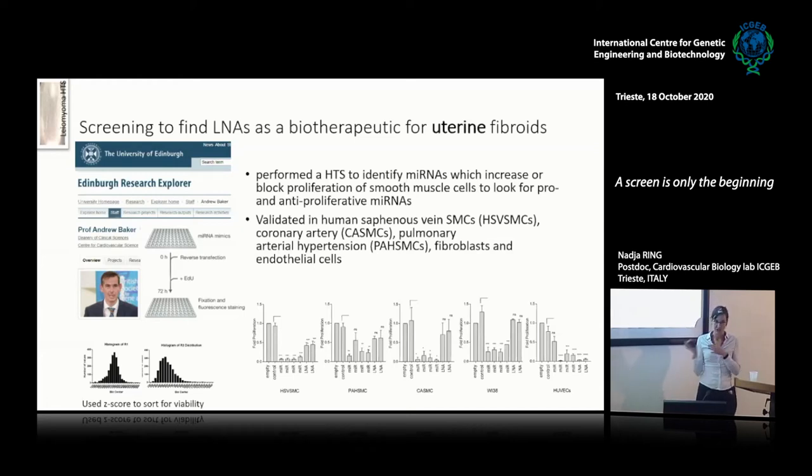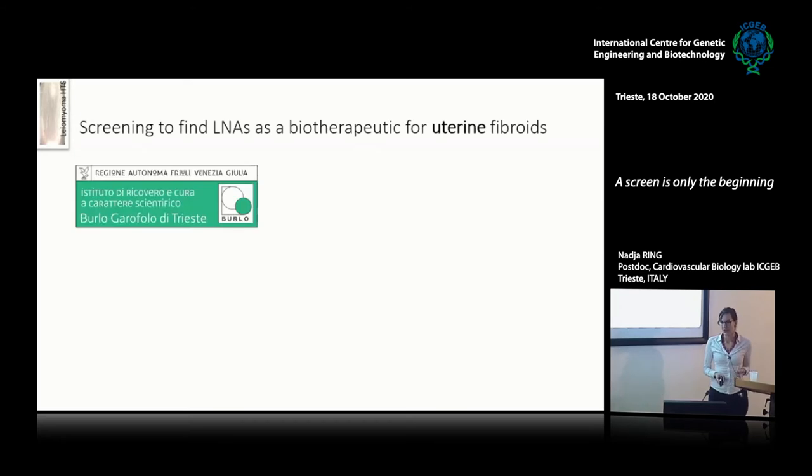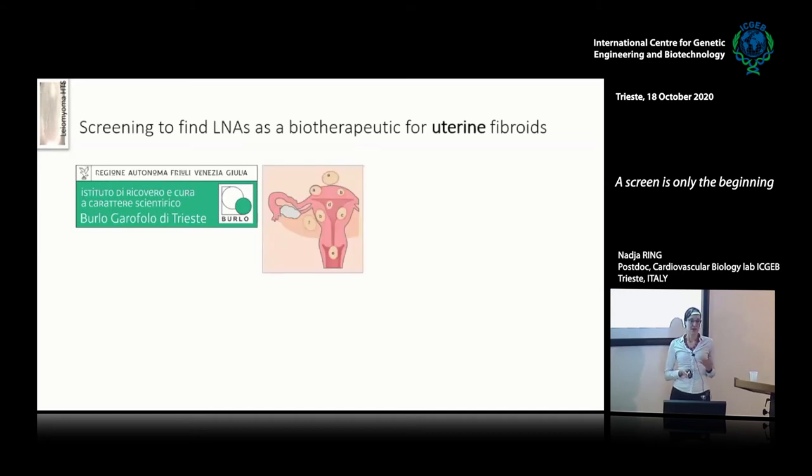We decided to use this data for a completely different scope. I took the data from our high-throughput screen on smooth muscle cells and just defined them as smooth muscle cells per se. We have an ongoing collaboration with the Burlo Garofalo Hospital in Trieste, which has many leiomyoma patients. Leiomyoma is a gynecological disorder affecting a large number of women, and so far the only real treatment is surgery. They're very interested in finding a possible biotherapeutic and are collaborating with us by providing tissue.